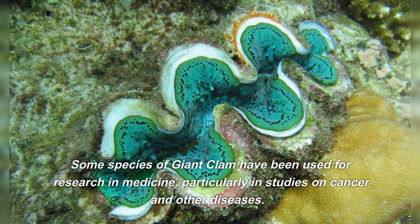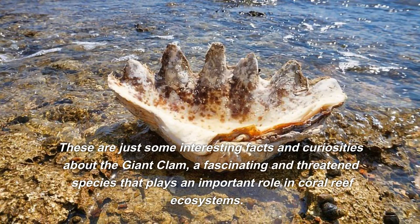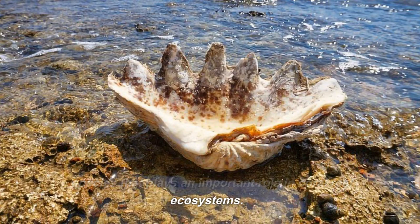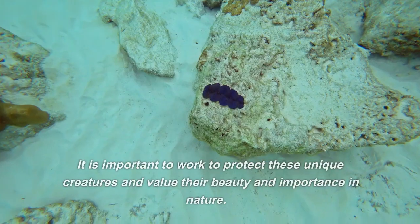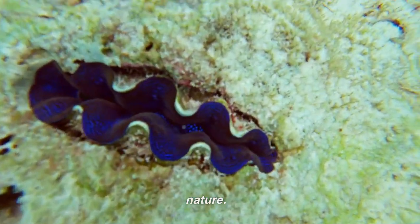Some species of giant clam have been used for research in medicine, particularly in studies on cancer and other diseases. These are just some interesting facts and curiosities about the giant clam, a fascinating and threatened species that plays an important role in coral reef ecosystems. It is important to work to protect these unique creatures and value their beauty and importance in nature.